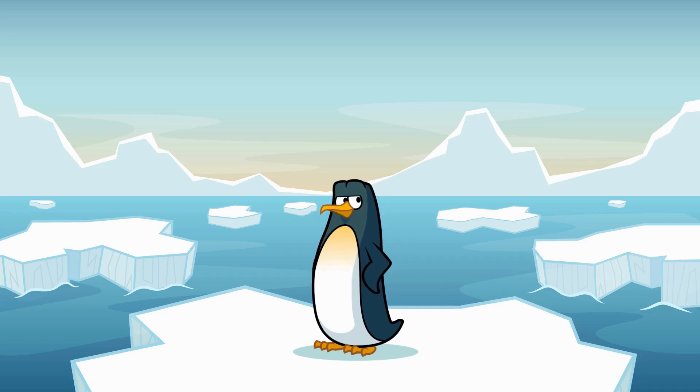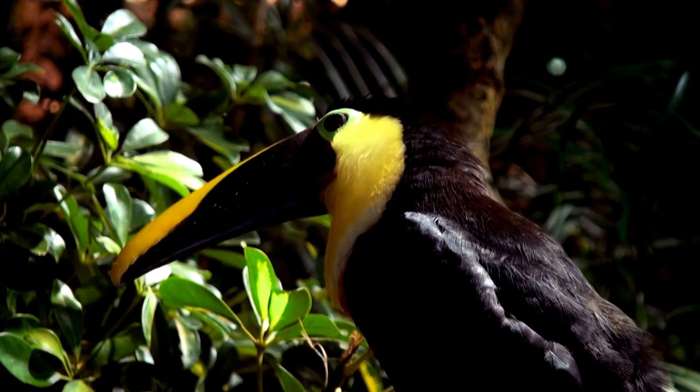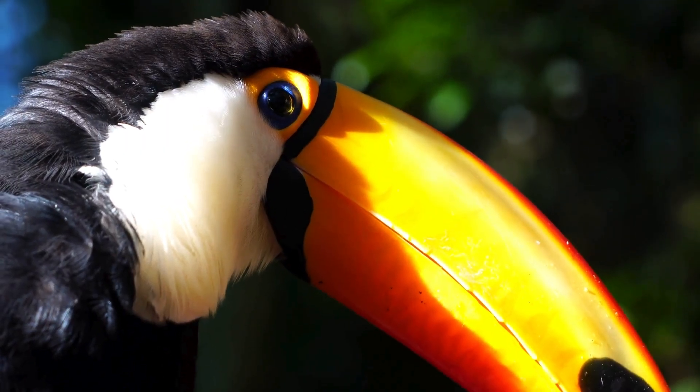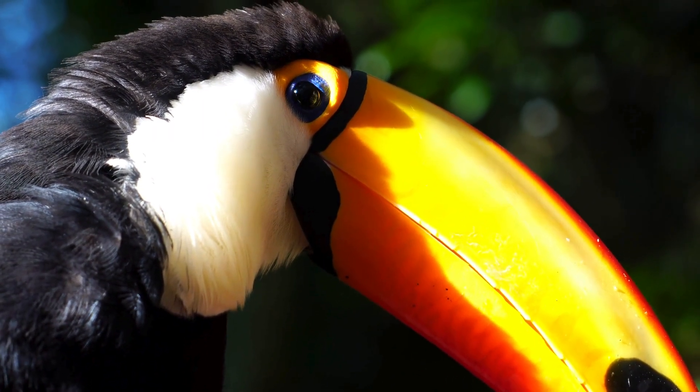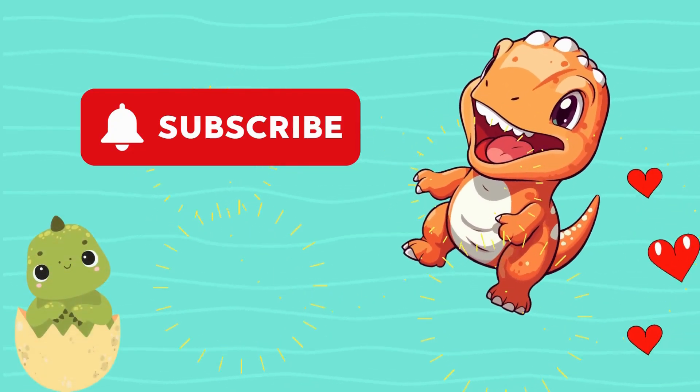All right, friends, that's all about toucans from your pal Pete the Penguin! They may not live in icy places like I do, but these birds are definitely cool in their own way! From their amazing beaks to their colorful feathers, toucans are true jungle stars! Thanks for joining me on this tropical adventure, and I hope you'll join me next time to learn more about another amazing animal! Until then, keep exploring, stay curious, and remember — the world is full of colorful creatures just waiting to be discovered! Subscribe for more videos!